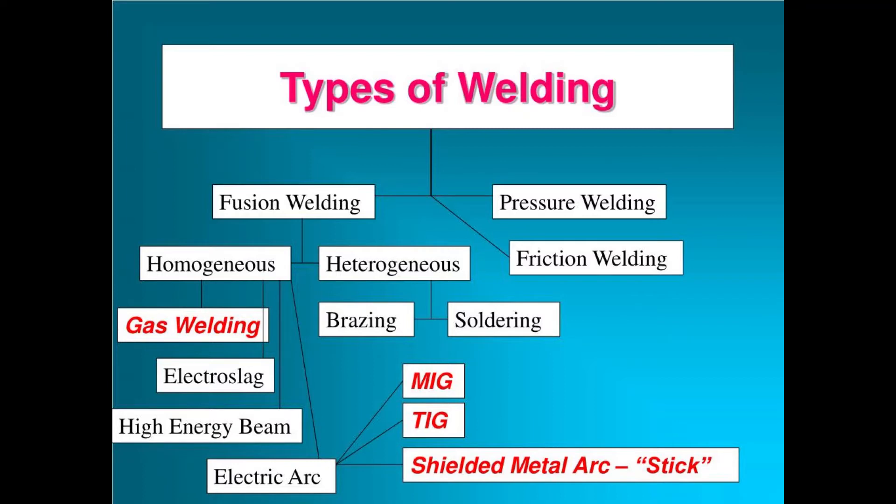Electric arc welding is the most widely used type of fusion welding. It employs the electric arc to melt the base and filler metals. Arc welding types in order of decreasing fume production are flux core, then shielded metal arc, then gas metal arc, and then tungsten inert gas. The shielded metal arc is the one we primarily use.